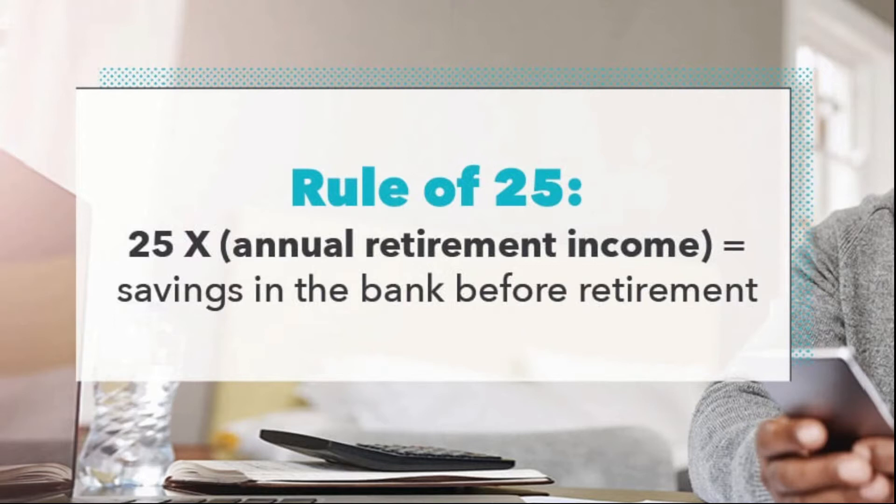The multiply-by-25 rule is relatively straightforward to apply. First, figure out what annual salary you'd like to have during retirement — say $40,000, $60,000, or $100,000. Then multiply that amount by 25 to determine the total you need to save. For example, if you want to live off $60,000 per year in retirement, multiply that by 25 and you get $1.5 million — that's what you need saved by the time you retire.